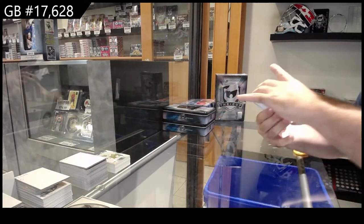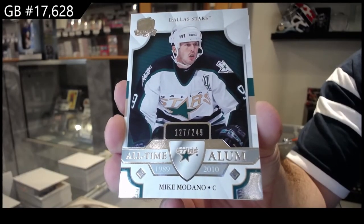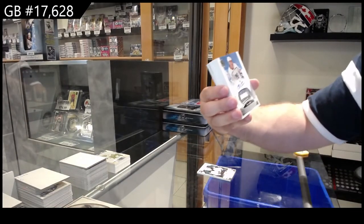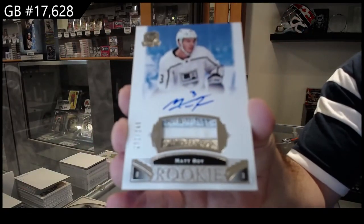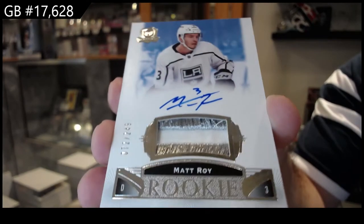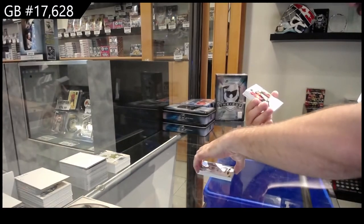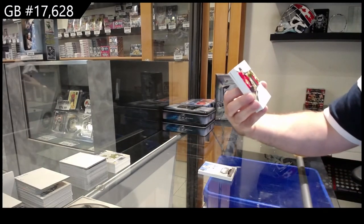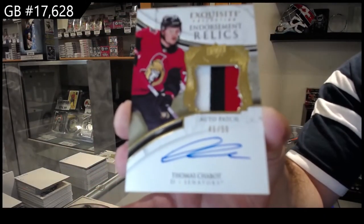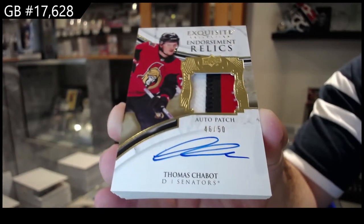We've got an ALAM 249 for Dallas of Mike Modano. 249 for the LA Kings, Mat-Wah — cool looking patch here, actually. We've got an endorsement relics patch auto number 250 for Ottawa of Shabbat. That's a decent patch auto.